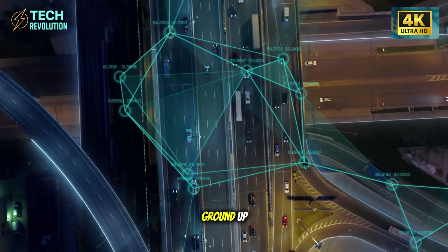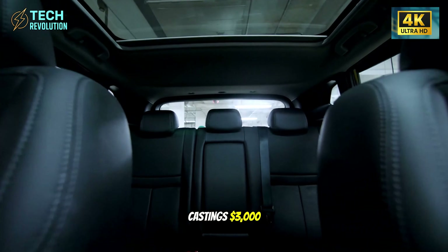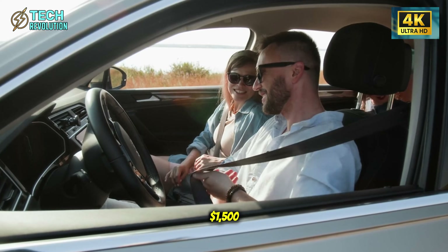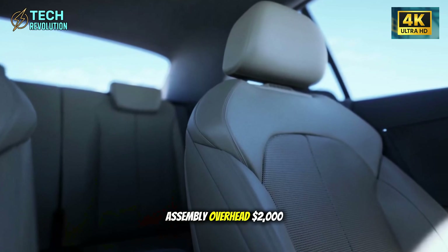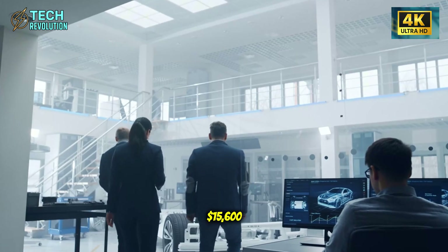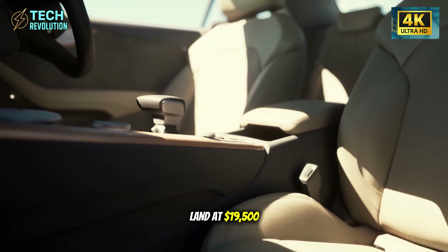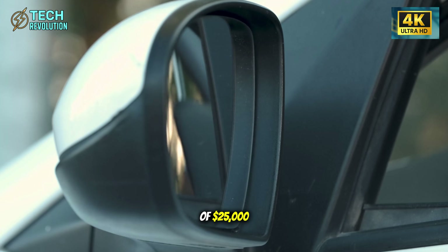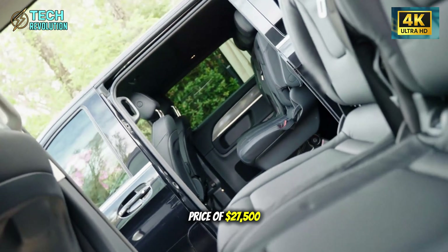Let's build the cost from the ground up. Battery pack: $4,500. Body structure with castings: $3,000. Labor at 10 hours: $600. Motors and electronics: $1,500. Interior, glass, wheels: $4,000. Assembly overhead: $2,000. Total direct costs: $15,600. Apply a 25% margin for profit, R&D, and warranty reserves, and you land at $19,500 manufacturing cost with healthy margins. A retail price of $25,000 is absolutely achievable. A launch price of $27,500 is conservative.